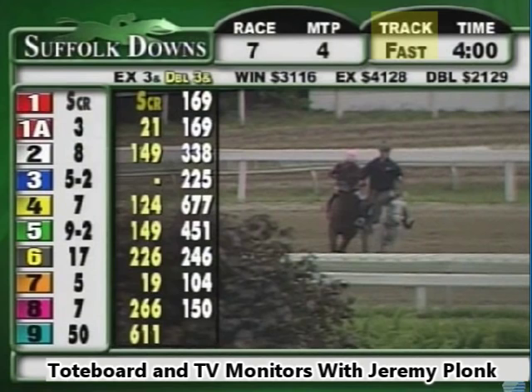The track condition is listed as fast. On dirt tracks you'll have fast, good, muddy, or sloppy depending on the amount of moisture on the racetrack. A fast track is what we have for today. The time of day is straight up tea time — four o'clock in this particular example. Now the key thing you want to see on any odds screen and TV feed is down the left side of the screen: the chicklets, as we call them.